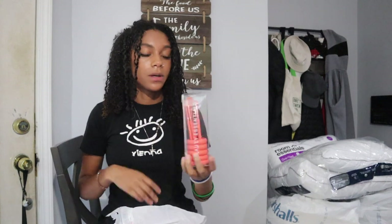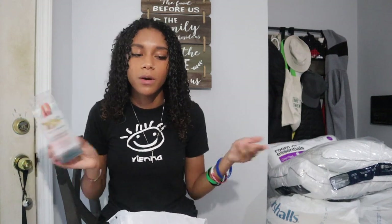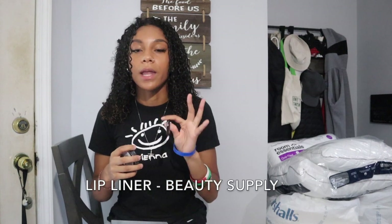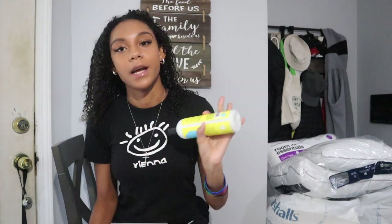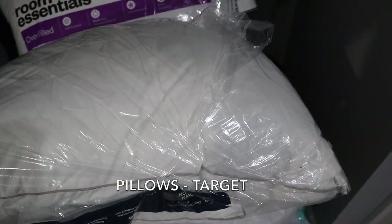From Pop Shelf I got a $4 set of assorted makeup brushes — super convenient if you don't care too much about brush quality. Also: Vaseline from CVS for $2, primer from Target for $10, a dollar eyelash curler from Pop Shelf, a dollar blending sponge from Pop Shelf, bronzer from my beauty supply store for $5, a lip liner for $2 from my beauty supply store, and some press-on acrylic nails. For hair: a Curls blueberry bliss sleeping conditioner, a brush for about $2 from my local beauty supply store, and some hair ties for $2 that don't break easily.